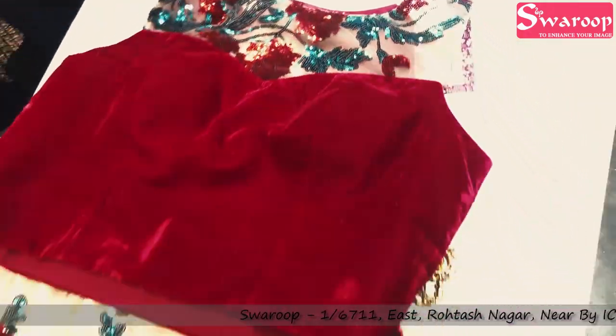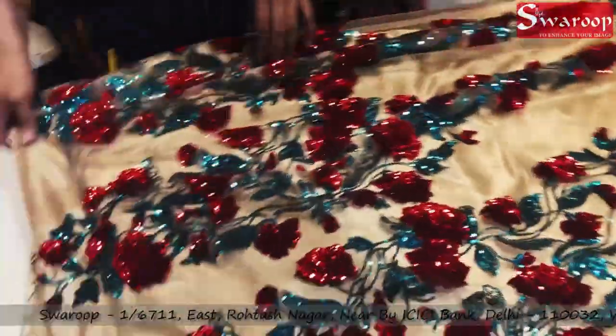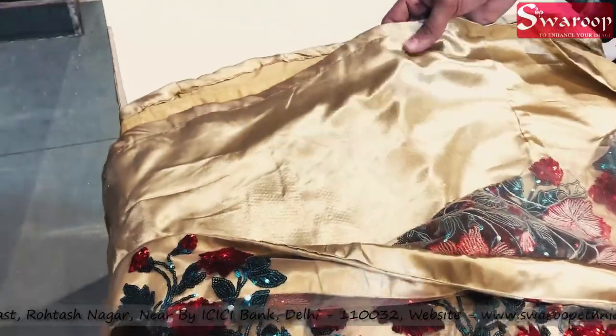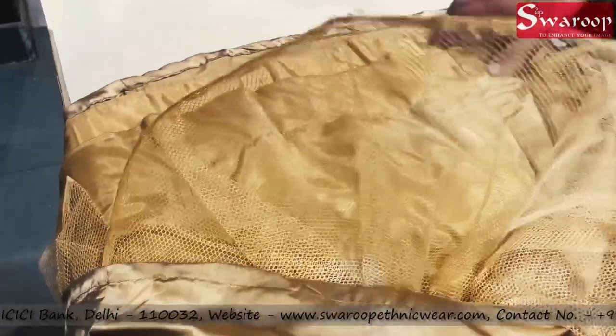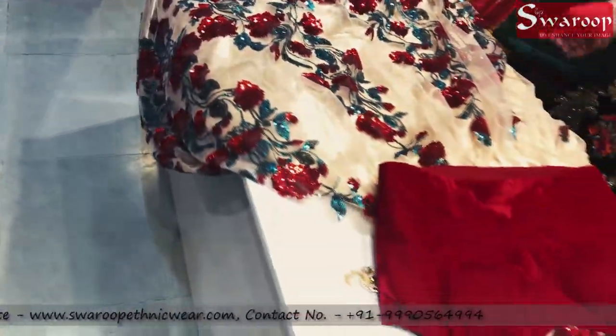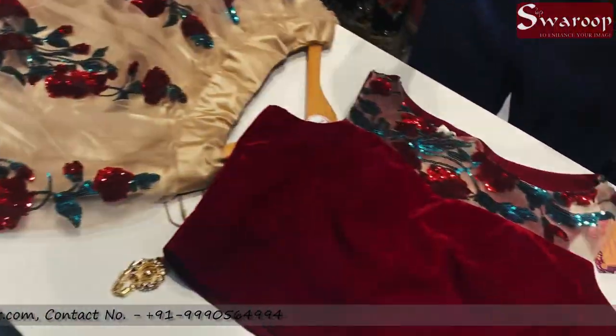We can arrange for you. Short sleeves we will give you. You can see our quality. It's a can-cale, it's very heavy. Look how it looks — if you have a camera we can open it properly. You will get quality at a different and feasible price.